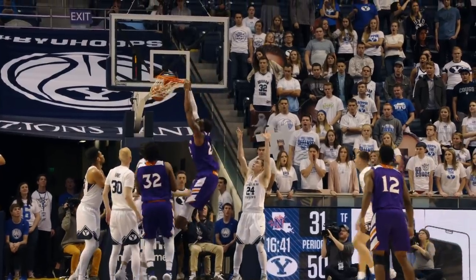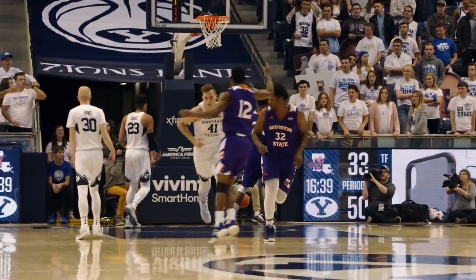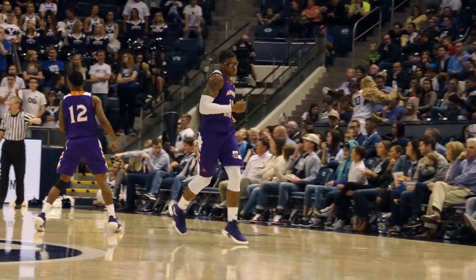Face right, drive from the base, and a dunk by Ishmael Lane. Lane with 11, first demon to double figures. Double for Yolo to begin the season: 12 points, 10 rebounds.